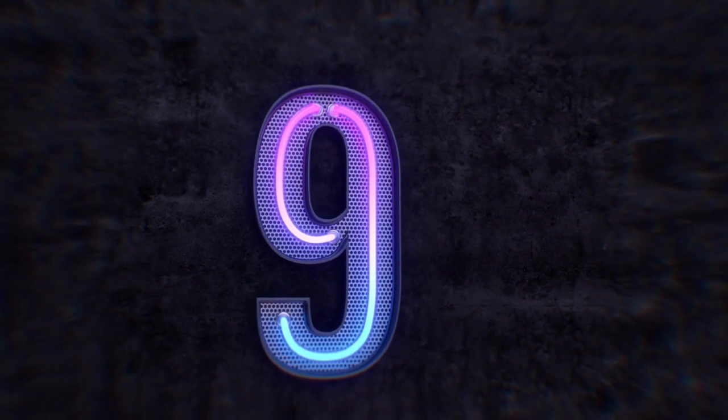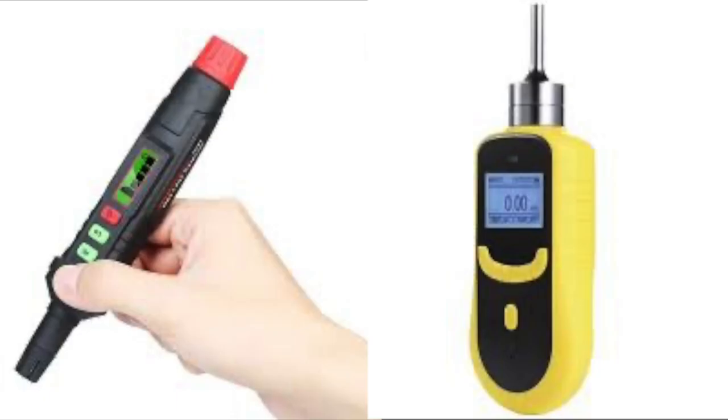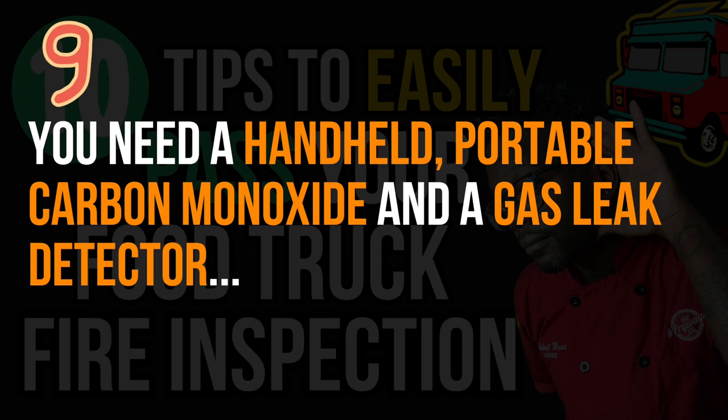Number nine: you need to have a handheld carbon monoxide detector and a gas leak detector. You can sometimes smell a gas leak in the open air, but if you have a lot of different smells going on — like on a barbecue truck with heavy smoke — you may not catch it. And carbon monoxide you can't smell at all. You need both of those portable detectors to check around the truck if needed.